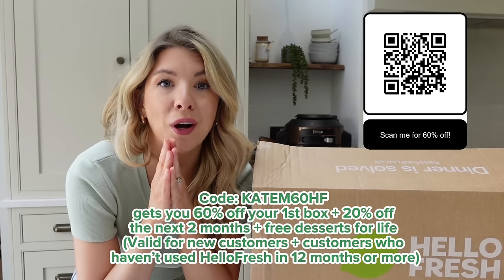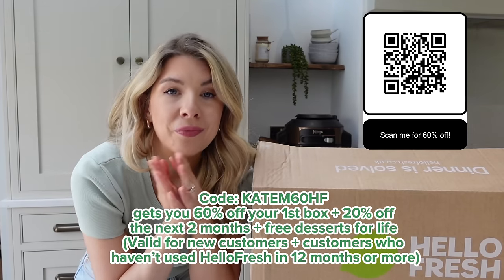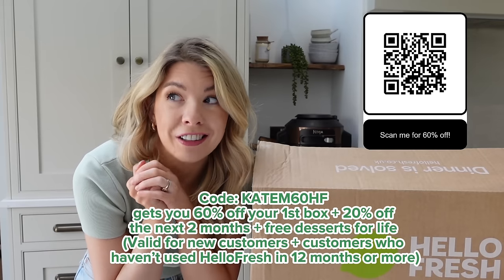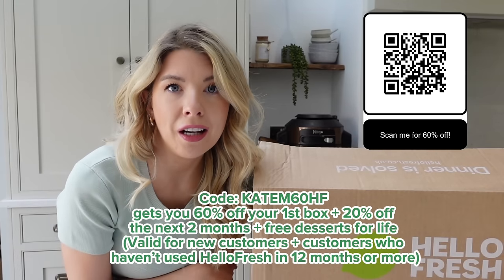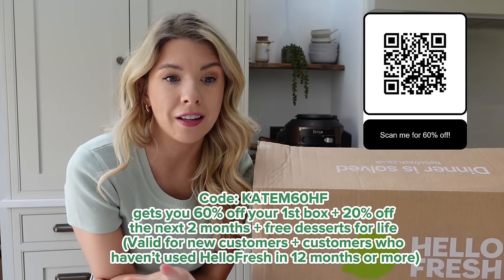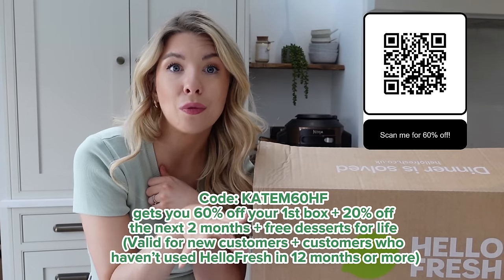Everything honestly tastes so good. I'm going to pop a little QR code up here for you. Guys, I honestly think this is the best offer HelloFresh have ever given me - code KATEM60HF is going to get you 60% off your first month, then 20% off your next two months, and free desserts for life. That is valid for new customers and customers who haven't used HelloFresh in 12 months or more, so even if you've used it before but it's been a while you can still get that offer. I'll link everything in the description box as well.